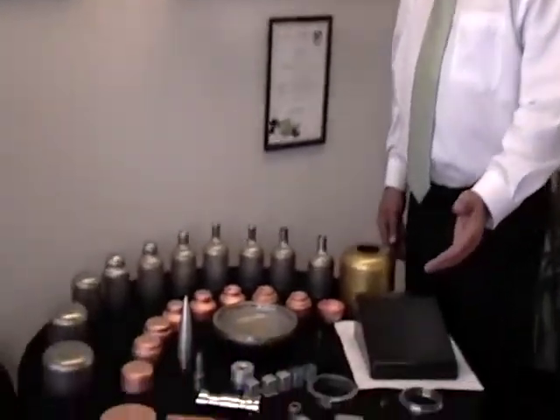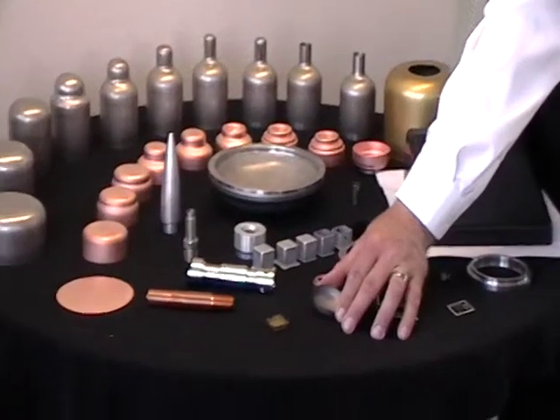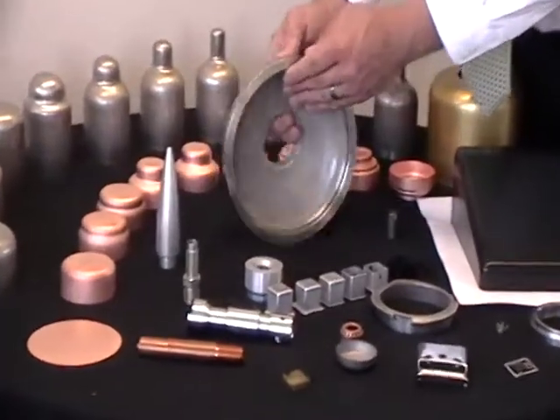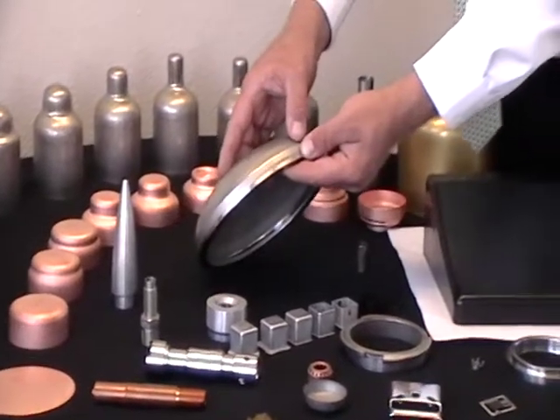Here we're showcasing several different materials, including 17-7 stainless and thin gauge .005 material, all the way up to half-inch thick 316 stainless that's been drawn, formed and machined and held to tolerances of plus or minus two thousandths.